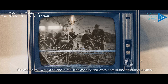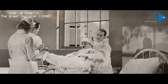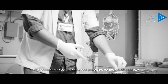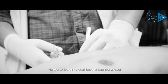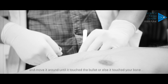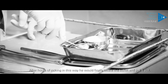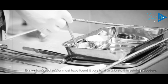Or imagine you were a soldier in the 19th century and were shot in the leg during a battle. The doctor had to remove the bullet quickly before the wound became septic, leading to a terrible death. In this period, there was only one procedure for the doctor to follow. He had to insert a metal forceps into the wound and move it around until it touched the bullet or else it touched your bone. After hours of poking in this way, he would finally locate the bullet and pull it out. Even a hardened soldier must have found it very hard to tolerate this painful procedure.